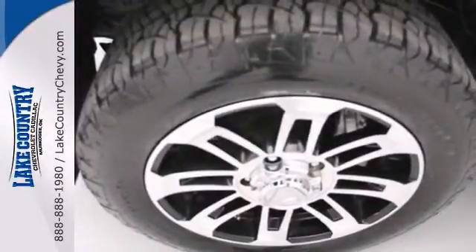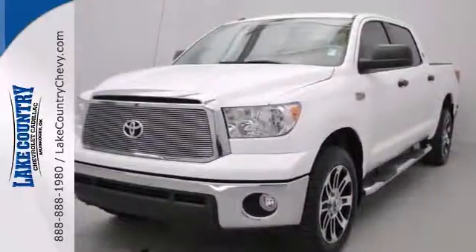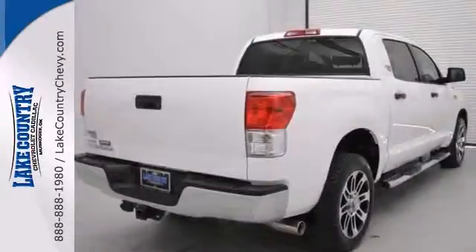features include heated mirrors, dual-zone air conditioning, helix entry, and stability and traction control. Take it for a test drive today.